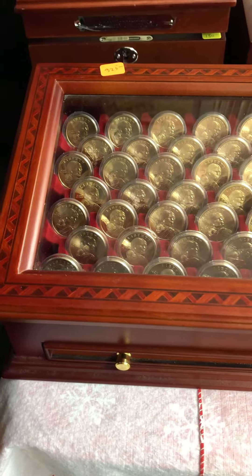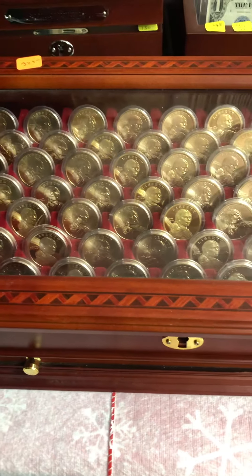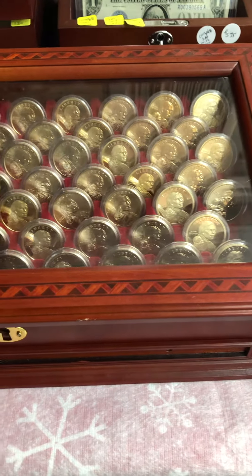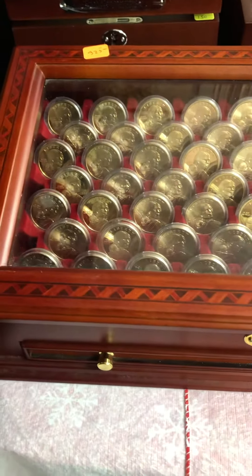Hey, thanks for watching. What you're seeing here is a Sacagawea golden dollar collection from the first one in 2000 up to 2019. Each coin is individually sealed and it comes in this redwood or cherry wood case — I believe that's what it is, I may be wrong on that. But let's take a look at it because this is really fascinating right here.